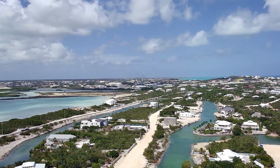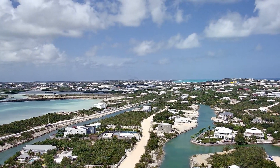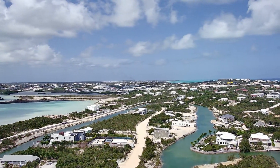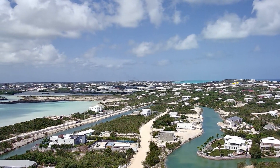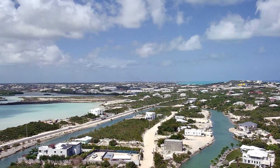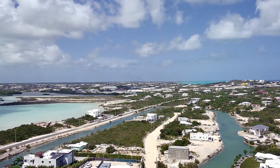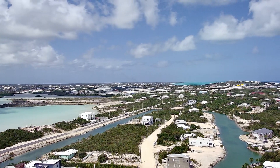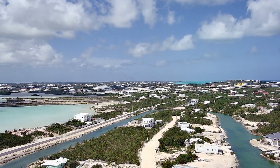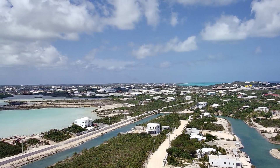I'm here now at Discovery Bay. People always ask me in my videos where I'm actually flying from — I'm flying from the Turks and Caicos Islands. Turks and Caicos is a multi-island state southeast of the Bahamas, and there are some amazing places to fly here.